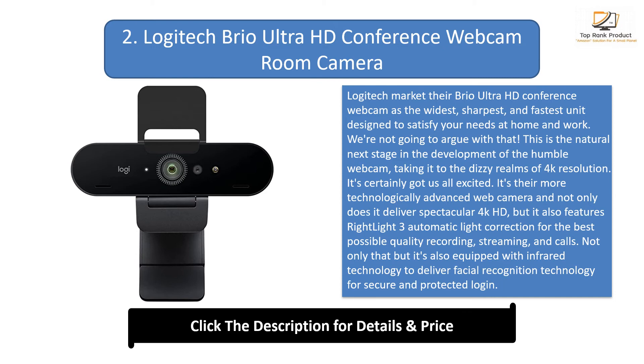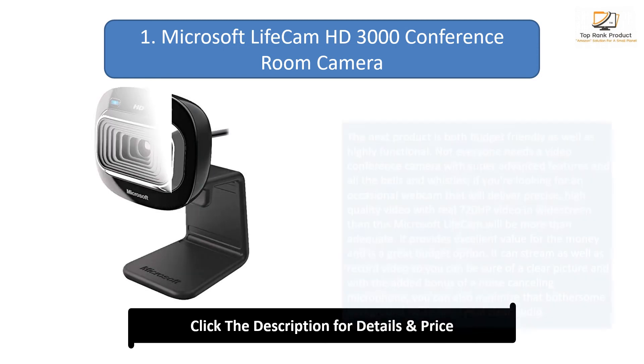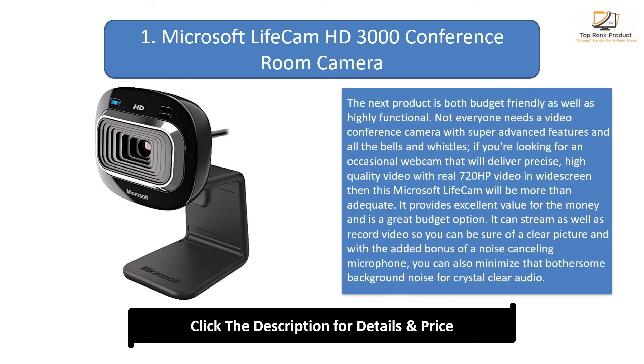It's certified for business and compatible with platforms such as Skype and Windows Hello, plus many more. Number 1: the Microsoft Lifecam HD 3000 Conference Room Camera. This product is both budget friendly as well as highly functional. Not everyone needs a video conference camera with super advanced features and all the bells and whistles. If you're looking for an occasional webcam that will deliver precise, high quality video with real 720p HD video in widescreen, then this Microsoft Lifecam will be more than adequate.